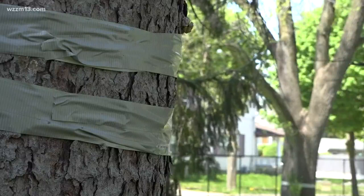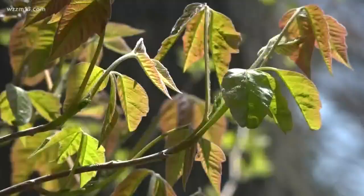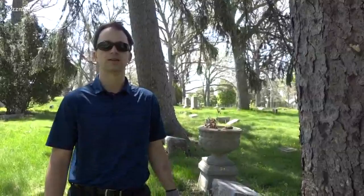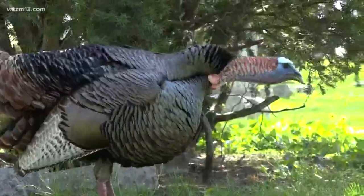Those are the easiest steps for homeowners to take. There are trunk injections as an option, and sprays that you can hire people to do — both of those you would need to hire an arborist. No matter what you do, the turkeys will thank you. In Grand Rapids, Shanna Grove, 13 On Your Side.